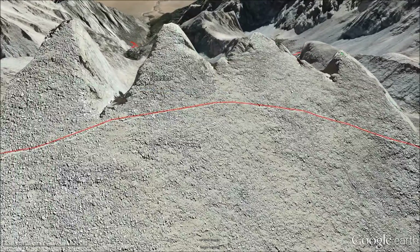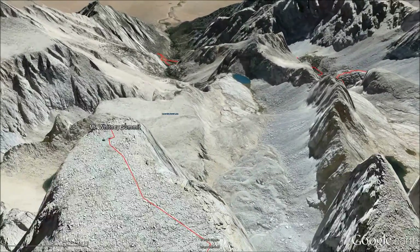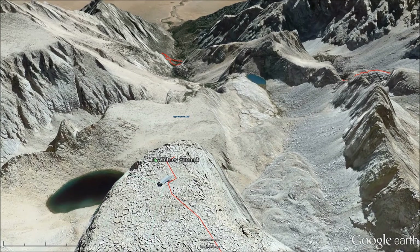That passes the needles on the way to Mount Whitney summit, and there it is. There's a Smithsonian hut there on the summit that's been there since the early 1900s.